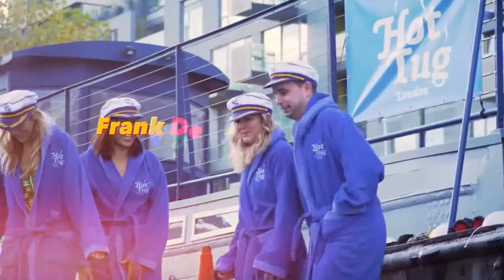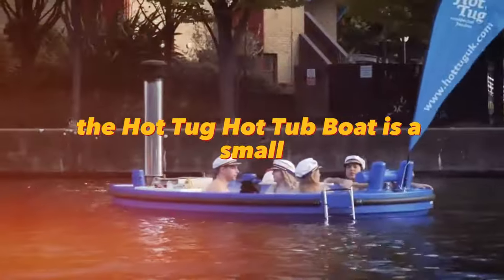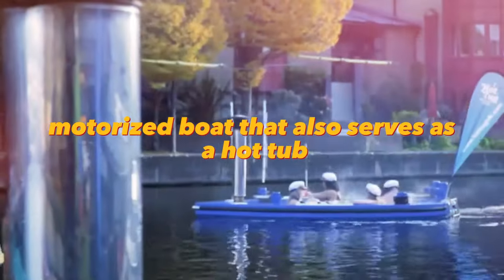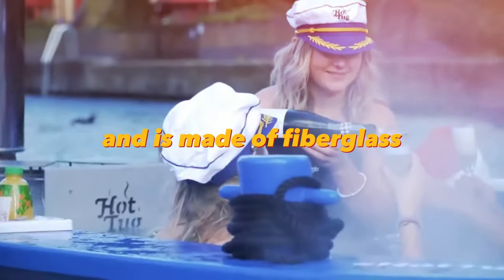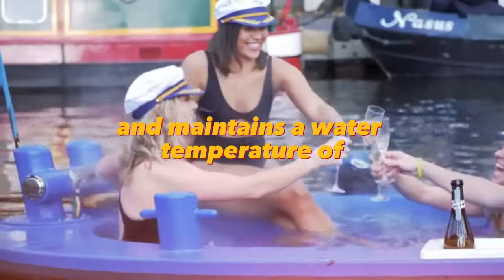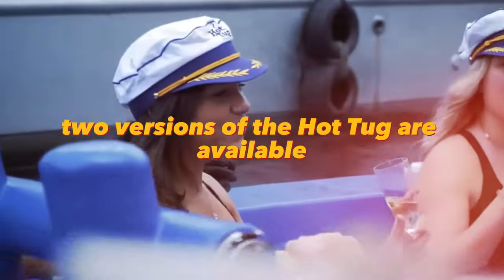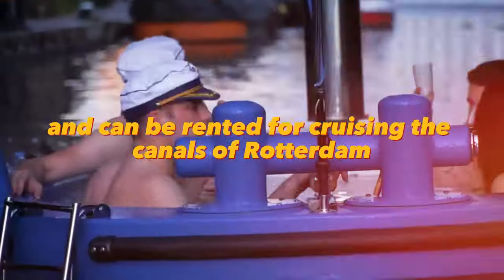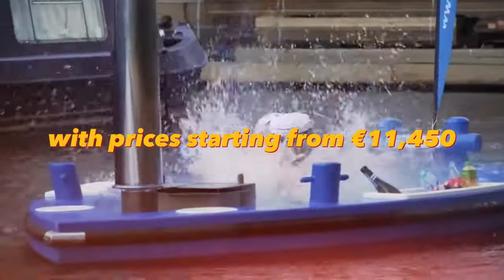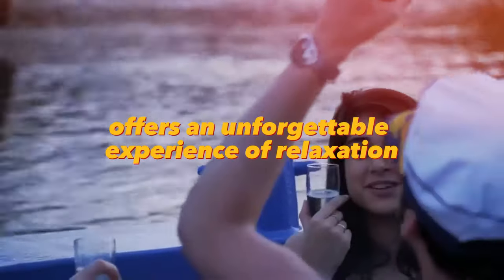Invented by Dutch creators Frank de Bruyne and Joachim Karstange, the Hot Tug Hot Tub Boat is a small motorized boat that also serves as a hot tub. It can accommodate up to 8 people, is made of fiberglass, and maintains a water temperature of 100 degrees Fahrenheit with a built-in wood stove. Two versions are available and can be rented for cruising the canals of Rotterdam or purchased with prices starting from €11,450.